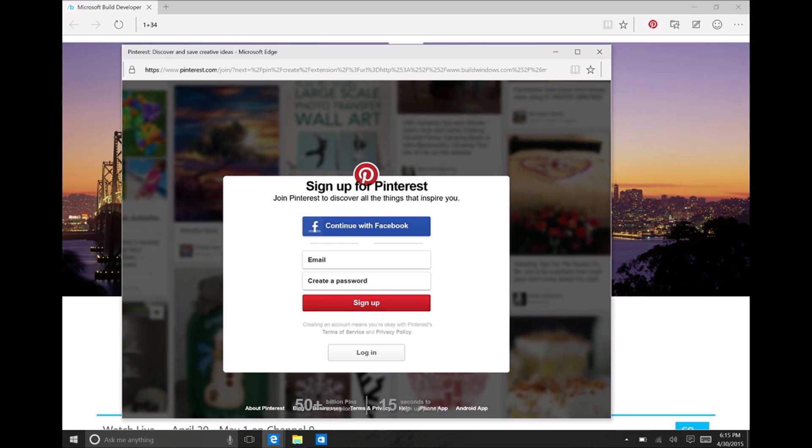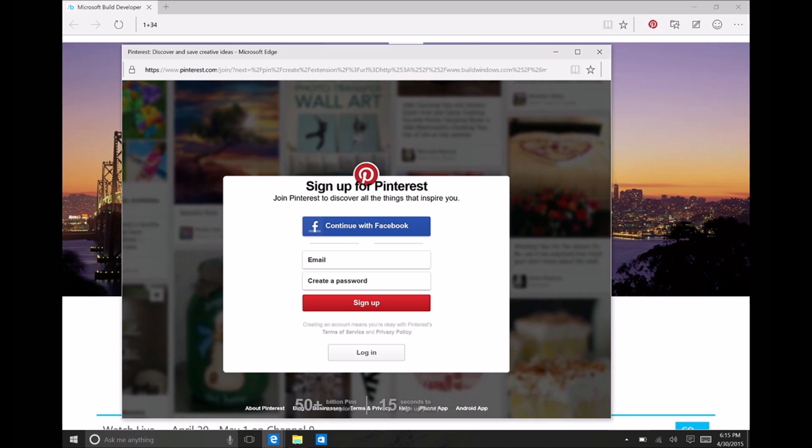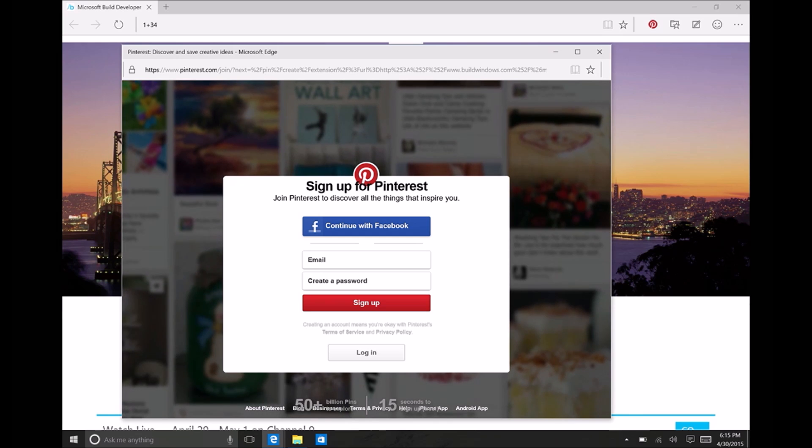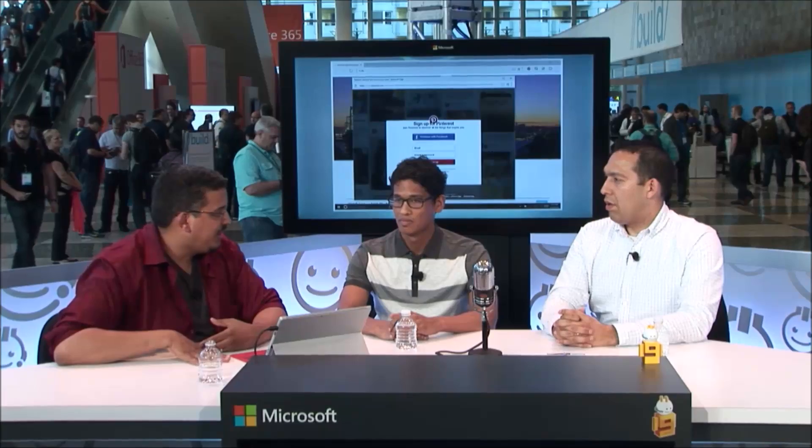These extensions are all built in HTML and JavaScript. We started working on this, and it won't be available when we RTM this summer. But we started working on it, and we'll have an insider preview available shortly after RTM for people to start working with.